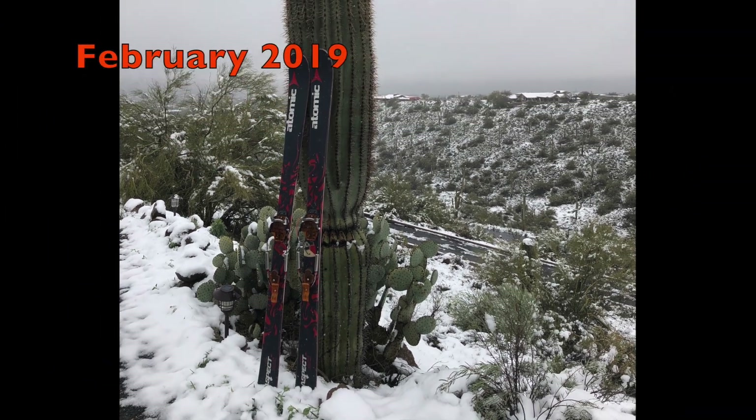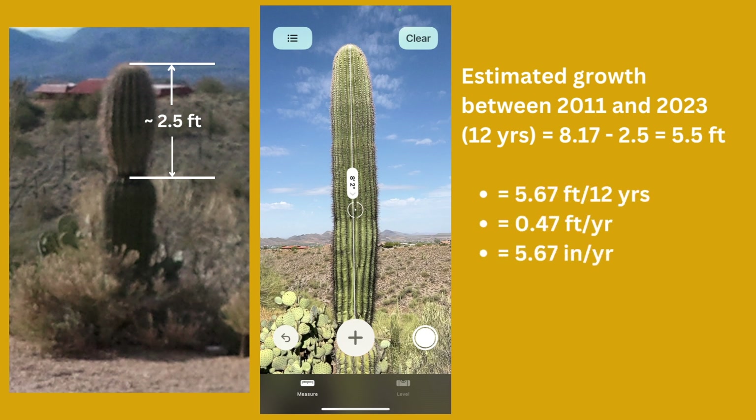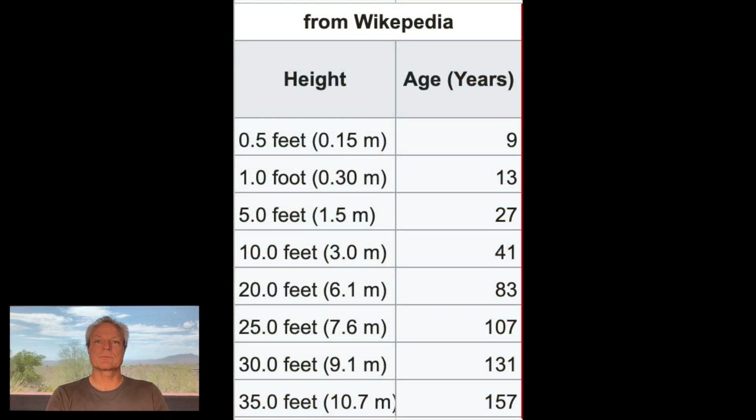Here's another cactus I found documentation on over that same 12-year period. So how fast did these cacti grow? Using its proportions, I estimated about two and a half feet of growth in 2011, and now it's eight feet two inches — that comes out to about 5.67 inches per year. Using the same procedure on the cactus with two arms, one grew about five inches per year and the other about 4.4 inches per year. Now let's compare that with data from Wikipedia, referenced from a study in 1961 — the most organized data I could find.